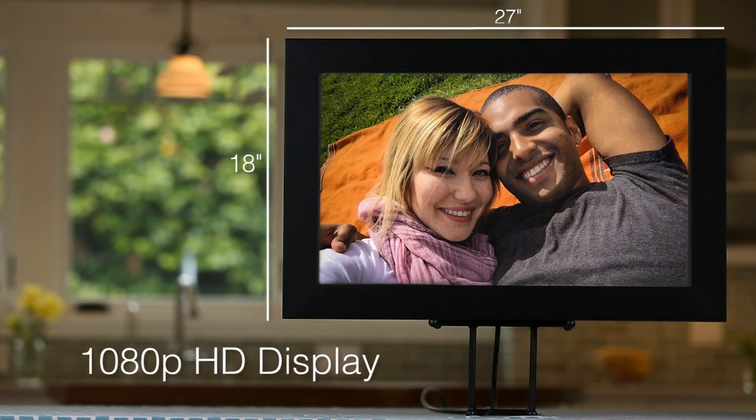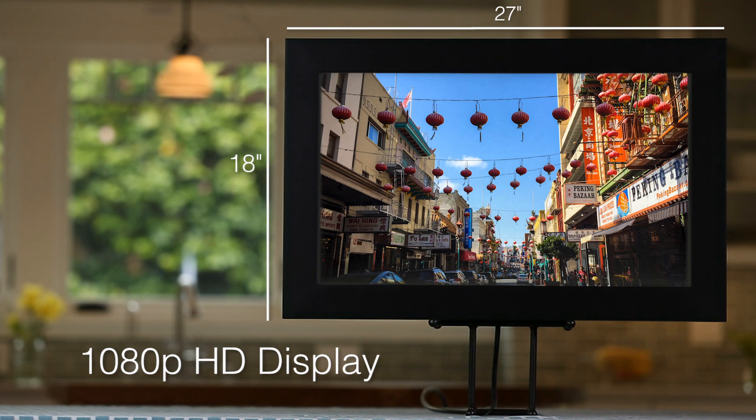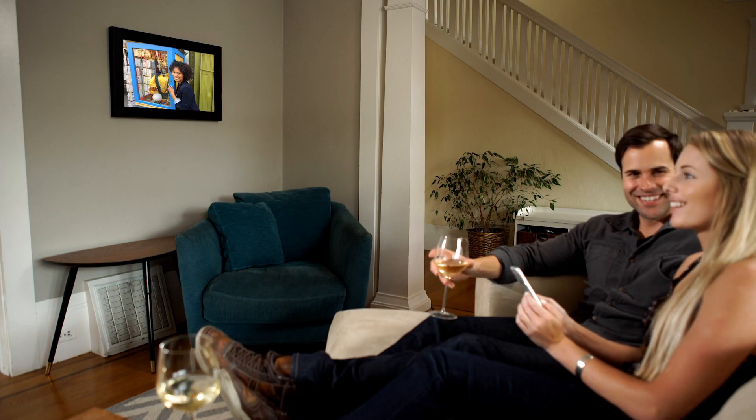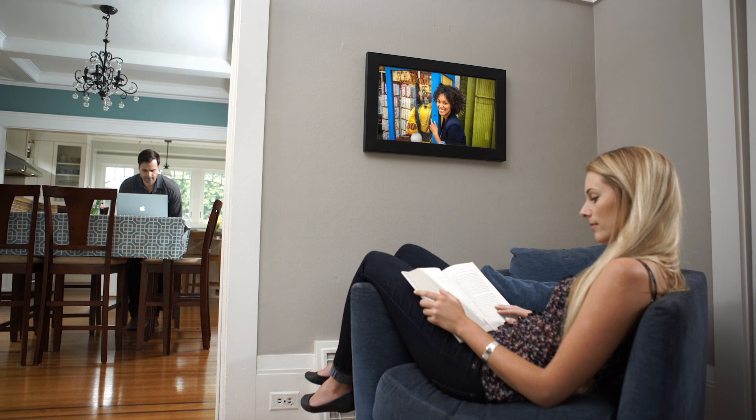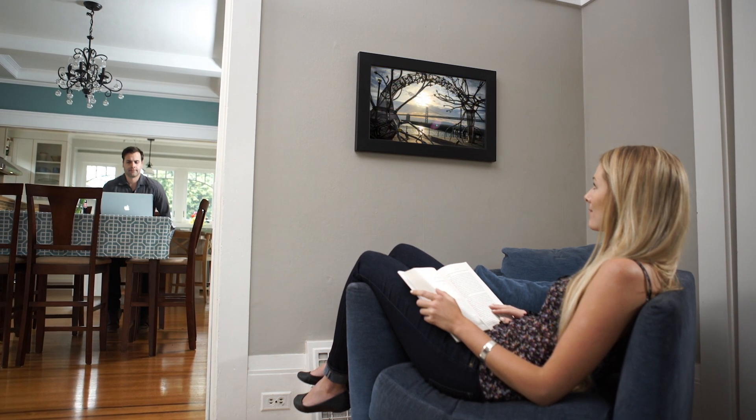So we started by making Look bigger — a whole lot bigger — and then we focused on making it as easy as possible to get new pictures into your Look. We finally realized that nothing is easier than doing nothing, and that's really all it takes. Do nothing different.